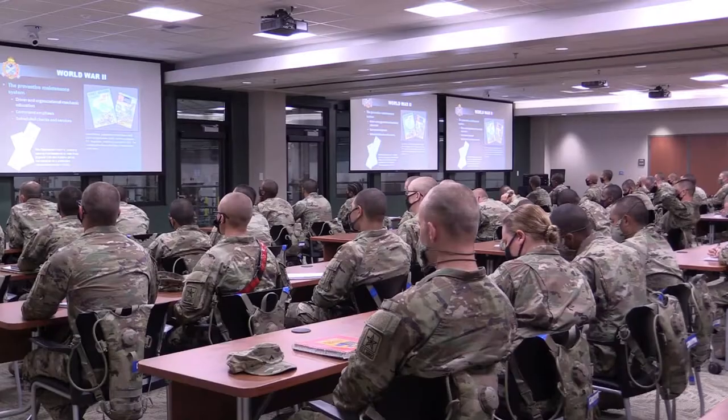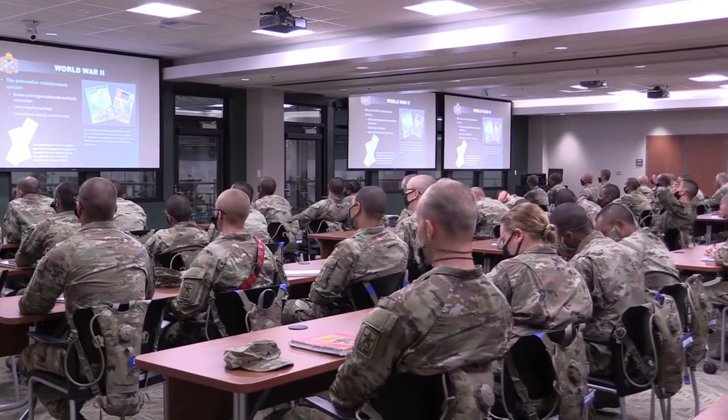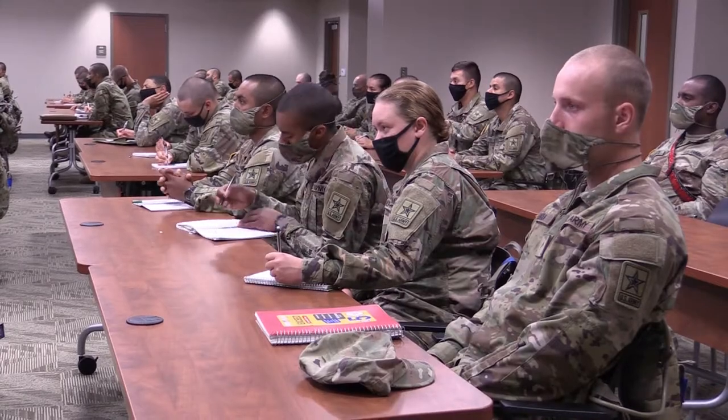The training support facility, as the name suggests, is to support the training of soldiers and their education in their history and heritage, and also to help in leadership development.